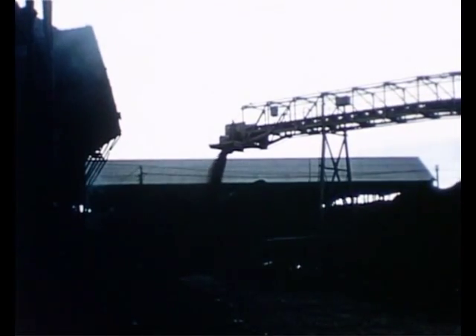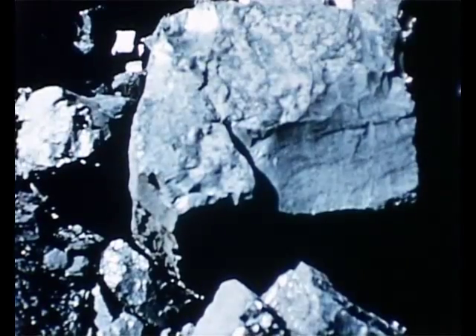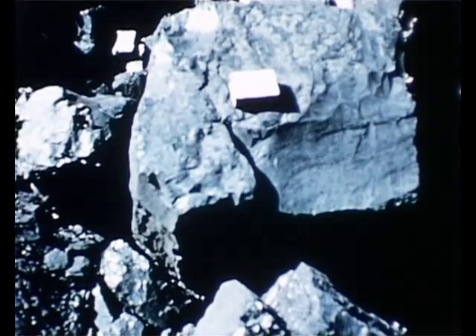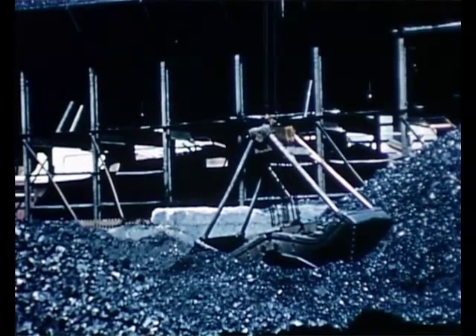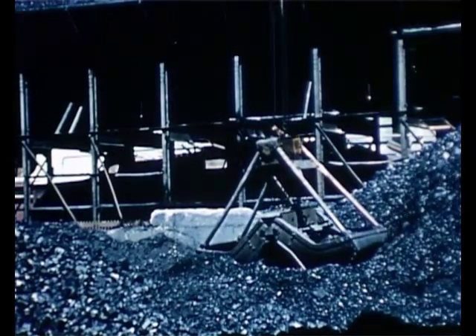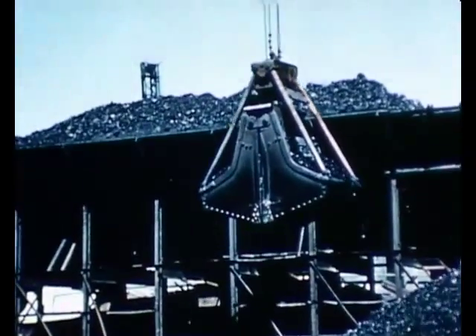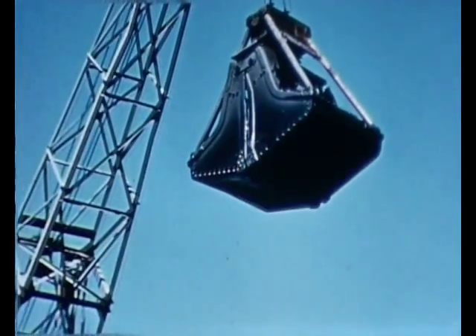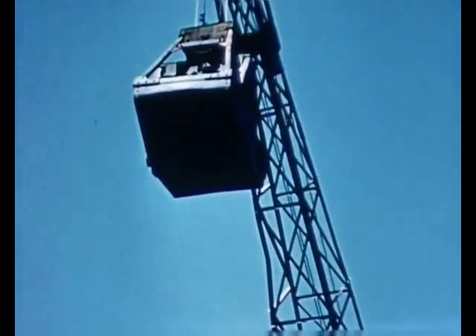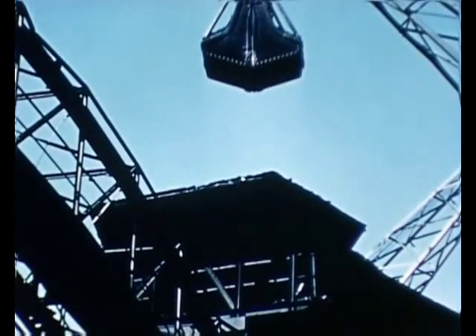Before coal can be used to make gas, it must be crushed into small pieces, each one no longer and larger than a matchbox — there's the matchbox. The lumpy coal, three tons at a time, is lifted by the grab and dropped into a large bin called a hopper.